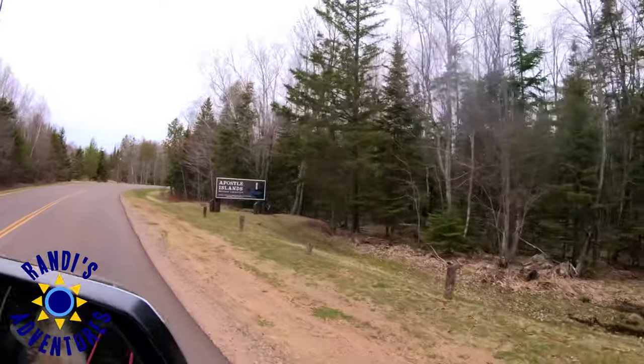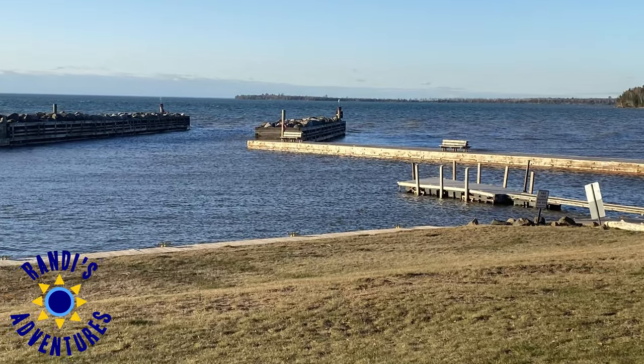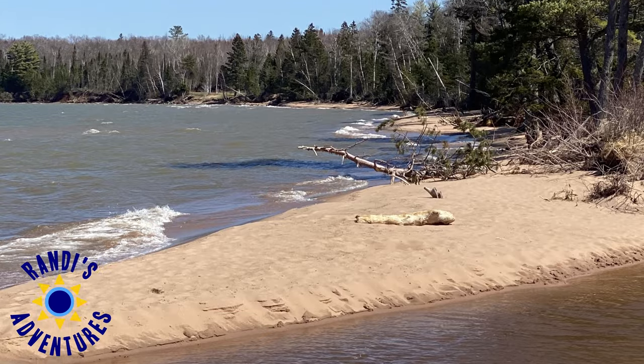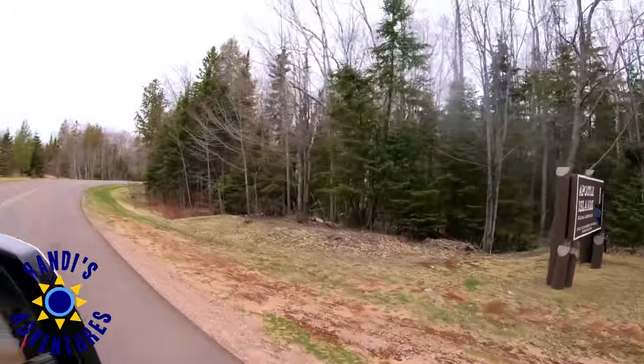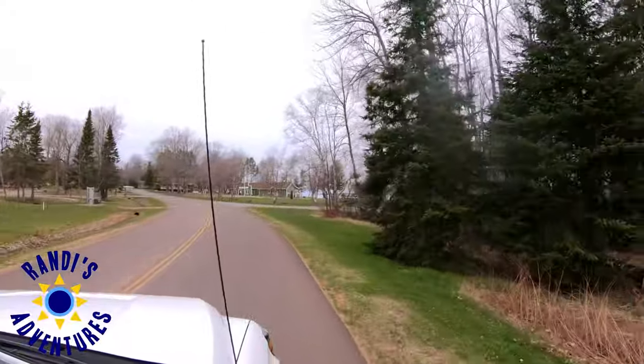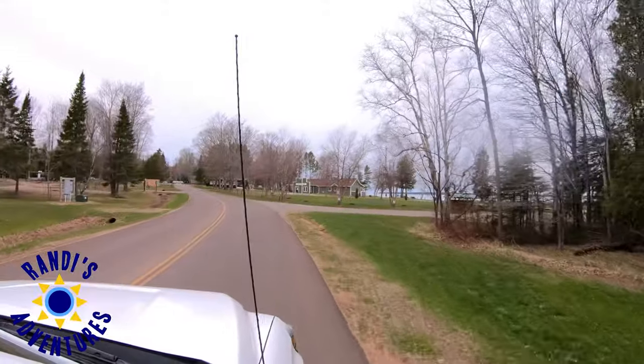The Little Sand Bay Recreation Area Campground is located in Russell, Wisconsin, a scenic and secluded spot just off Lake Superior, approximately 15 miles north of historic Bayfield, Wisconsin, the gateway to the Apostle Islands.